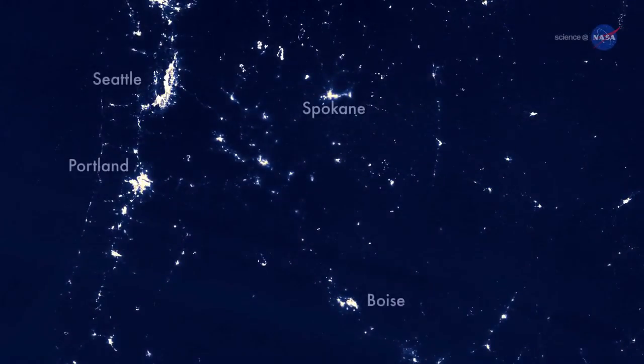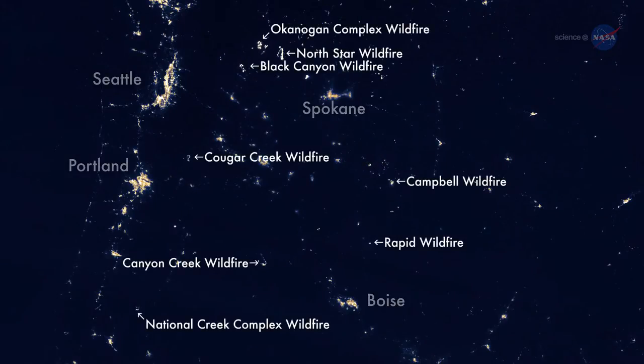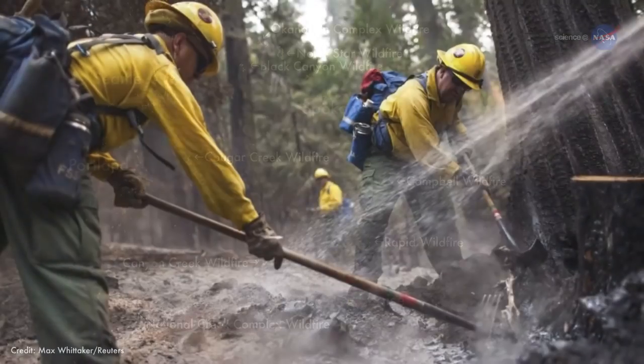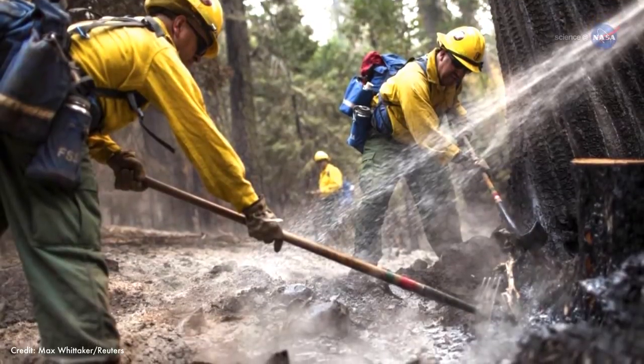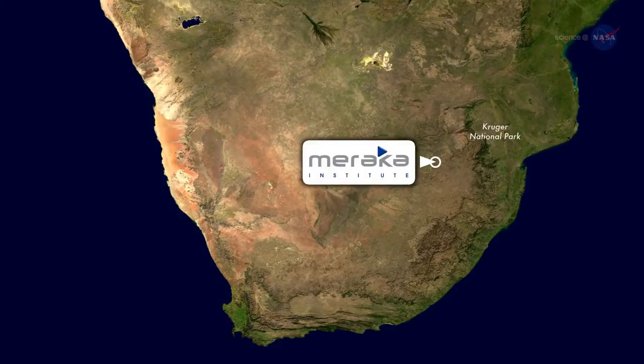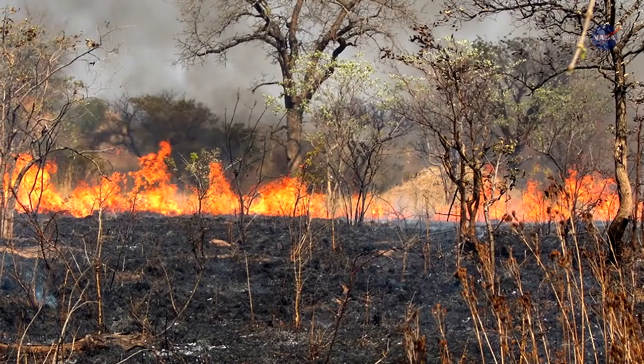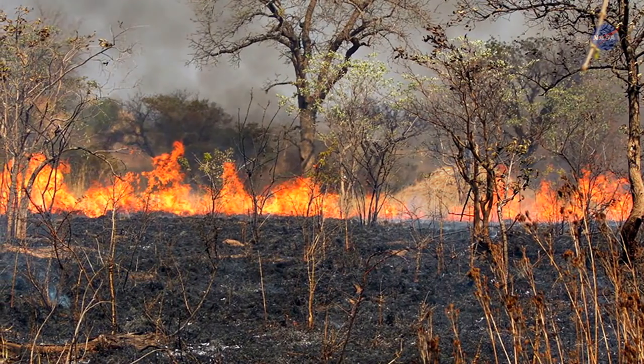Within minutes of the satellite overpass, users can pinpoint active fire locations and anticipate sudden blow-ups and shifts in a fire's direction that could help keep firefighters out of harm's way. The Maraca Institute in Pretoria, South Africa served as an early adopter of the new fire product, putting it to use during several large wildfires in South Africa's Kruger National Park.